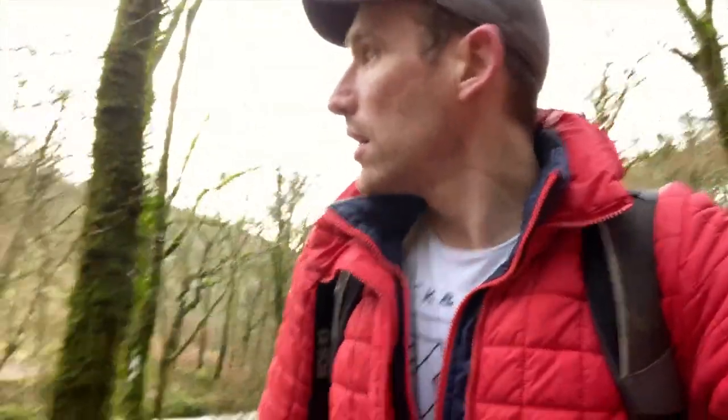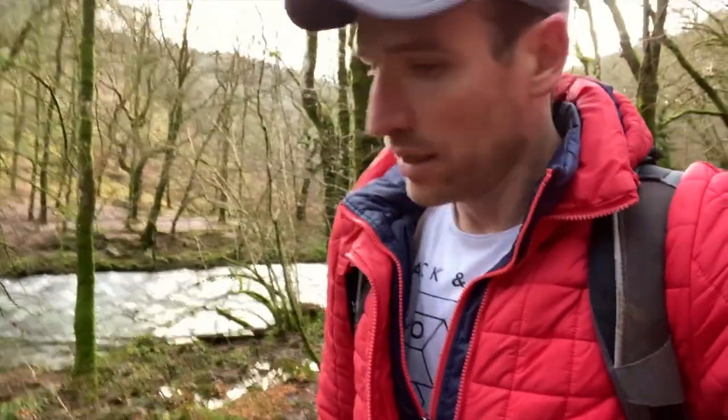Going through some thick mud now - look at all this over here, really green and pretty. Not far away, it's not going to be dark when I get back so that's good. I might have to do this walk again - it's been really fun actually.